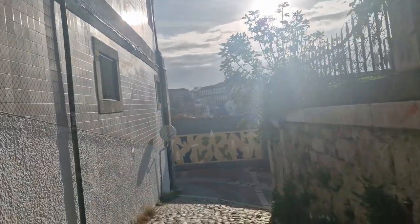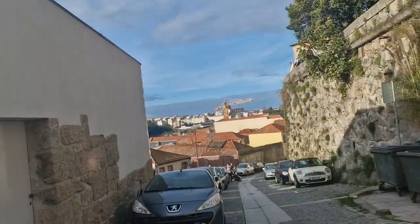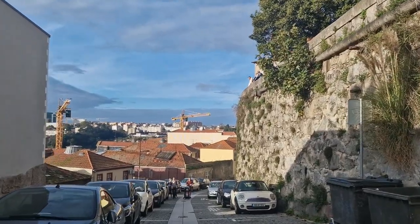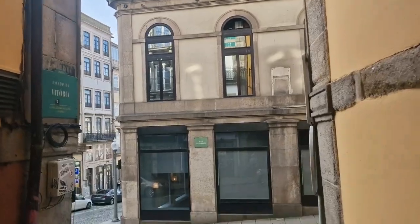Now that we've filled our eyes, let's take a stroll while admiring and appreciating the beautiful architecture of the city and its streets as we move on to our next location.